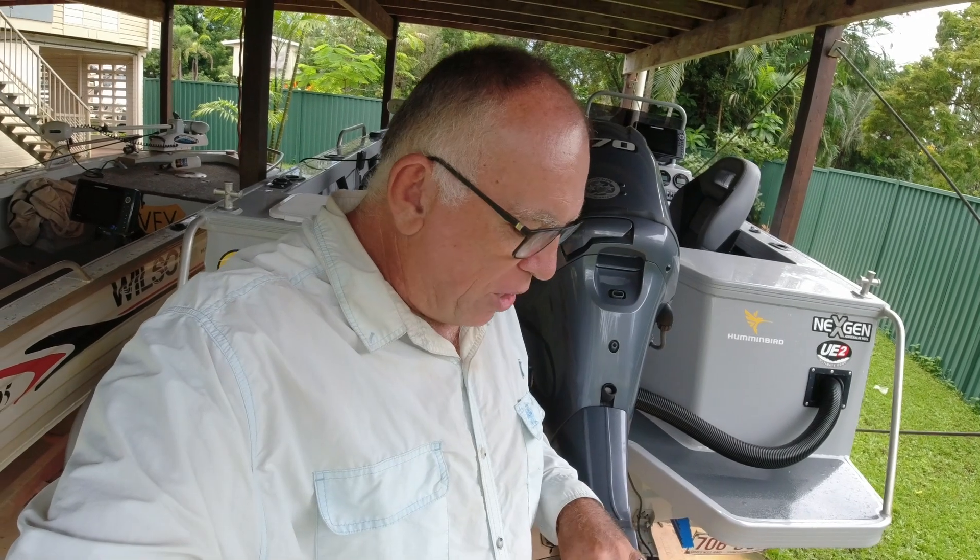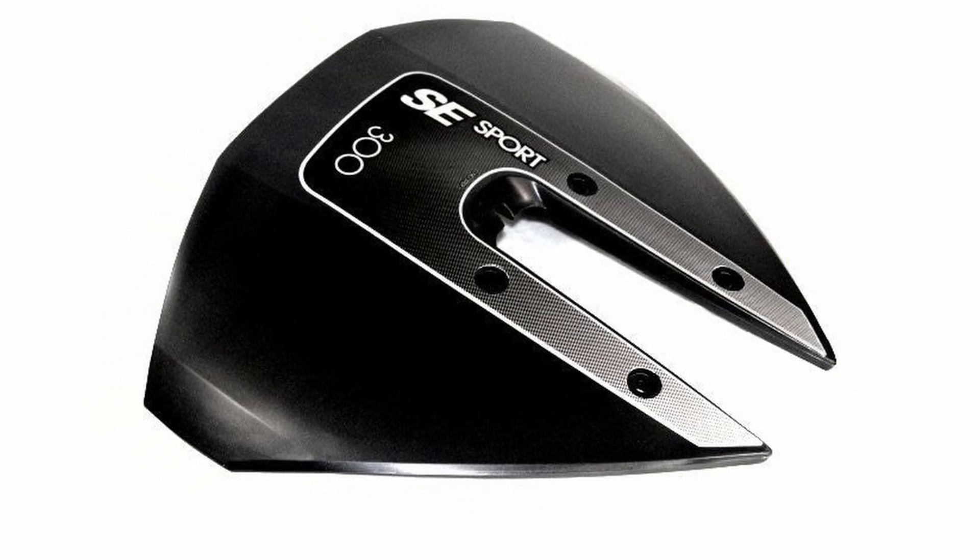Hydrofoils make a big difference because they cause lift in the boat. I've only had this boat for about five months and I've persisted with a problem for a little while, because I avoid putting hydrofoils on unless needed — if you don't need one, don't go out and buy one. But I've now ordered an SE300 hydrofoil. The reason I need it is because I need a little bit more lift from the back of the boat.